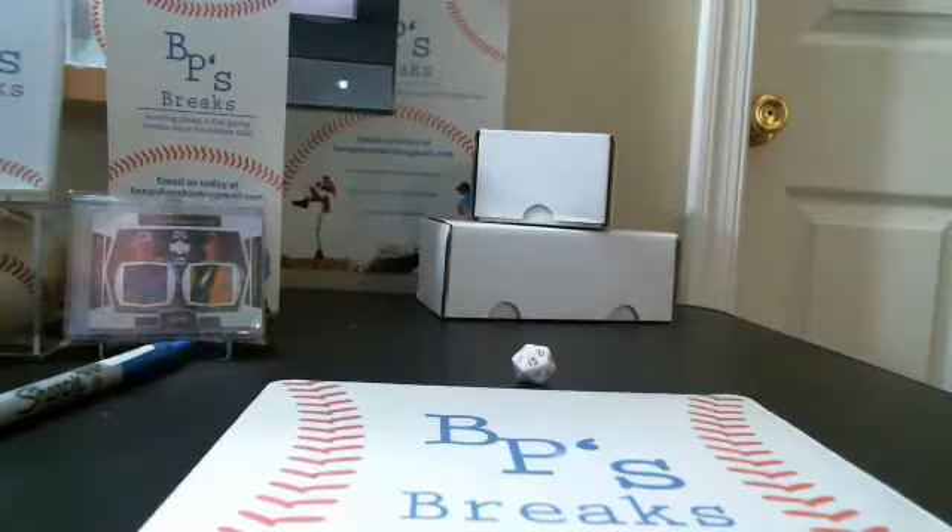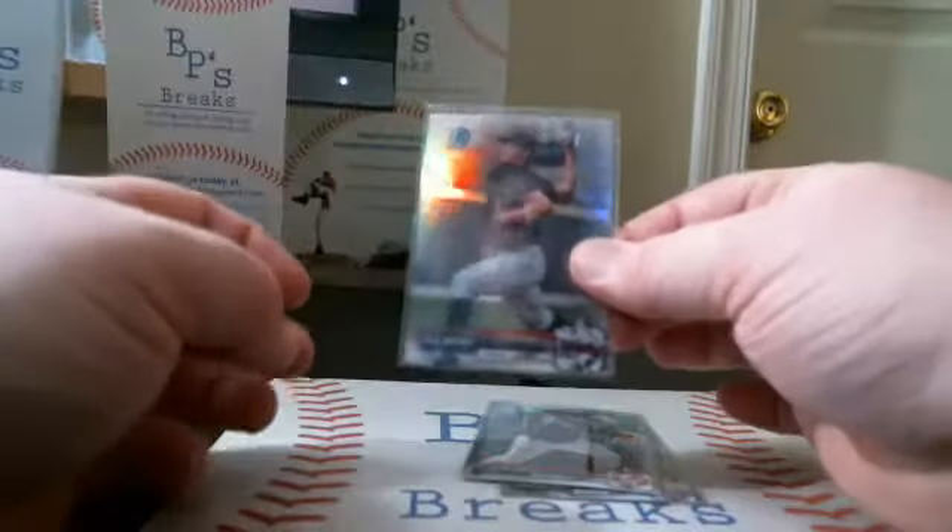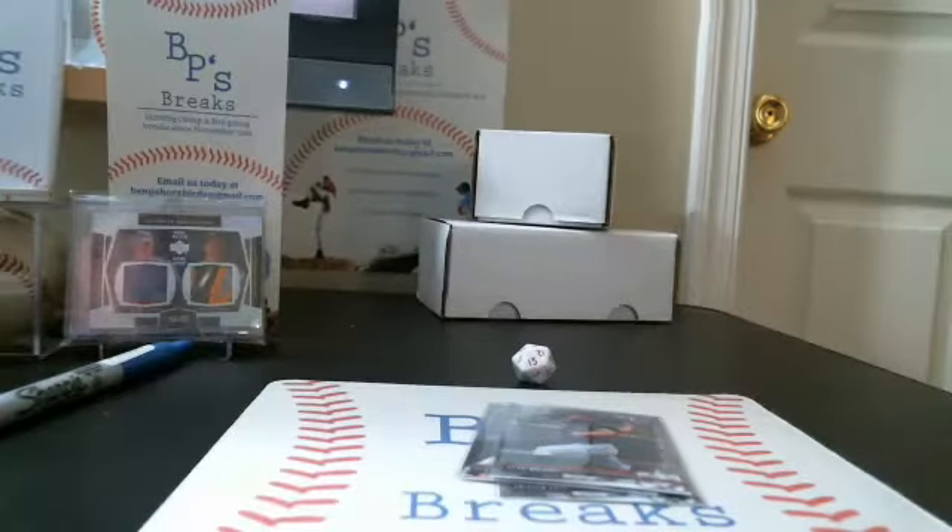Our Bowman Draft box. We had a couple of notable refractors. We had Tristan Lutz, Gleyber Torres, and Kyle Wright — those are non-numbered refractors.